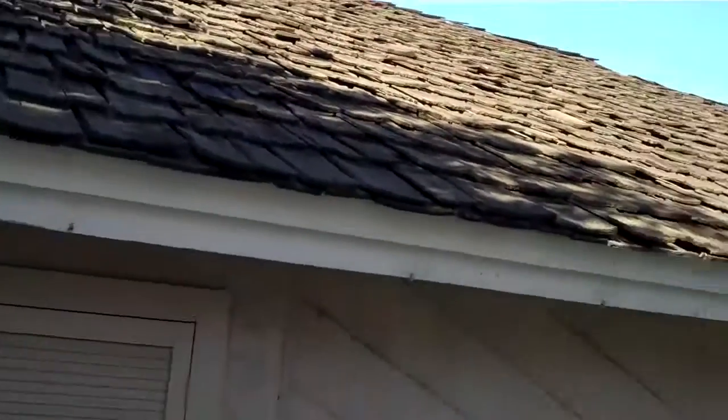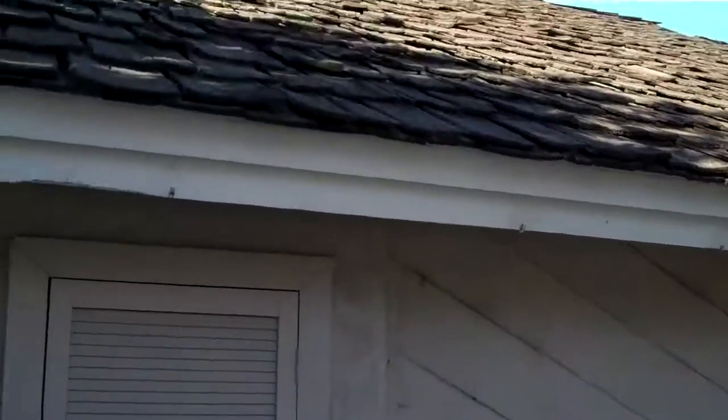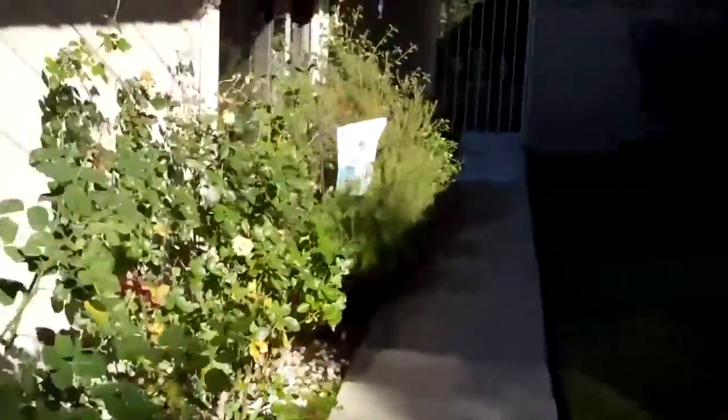Maybe termite too, maybe not. Roof is shake shingle, which is kind of suspect. At some point that needs to be replaced. They last a long time, but sometimes you're getting insurance problems with those.